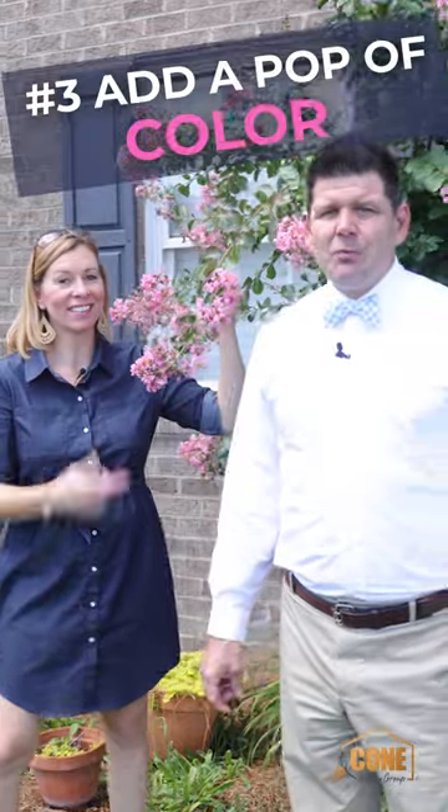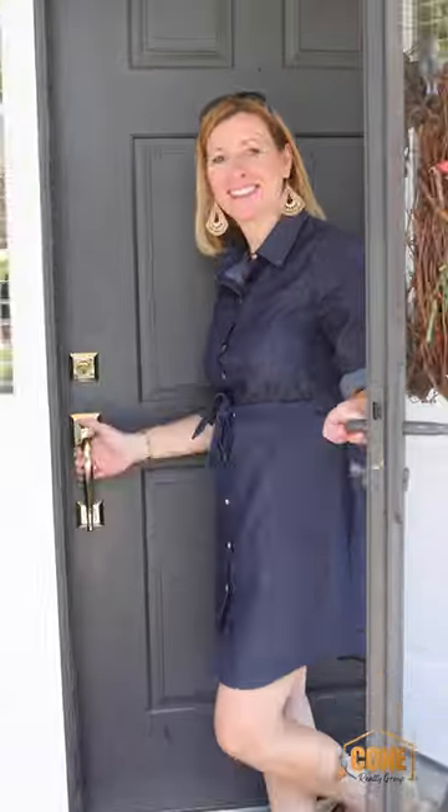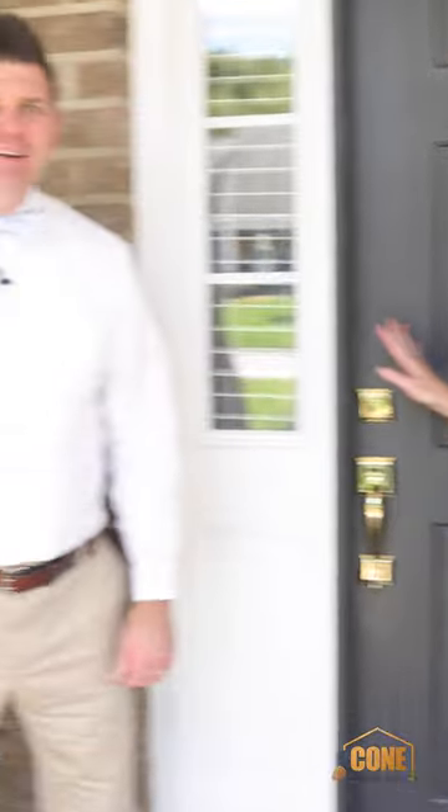New house numbers — no contractor required. Add a pop of color with flowers or window boxes. Paint or stain the front door, and don't forget the shutters.